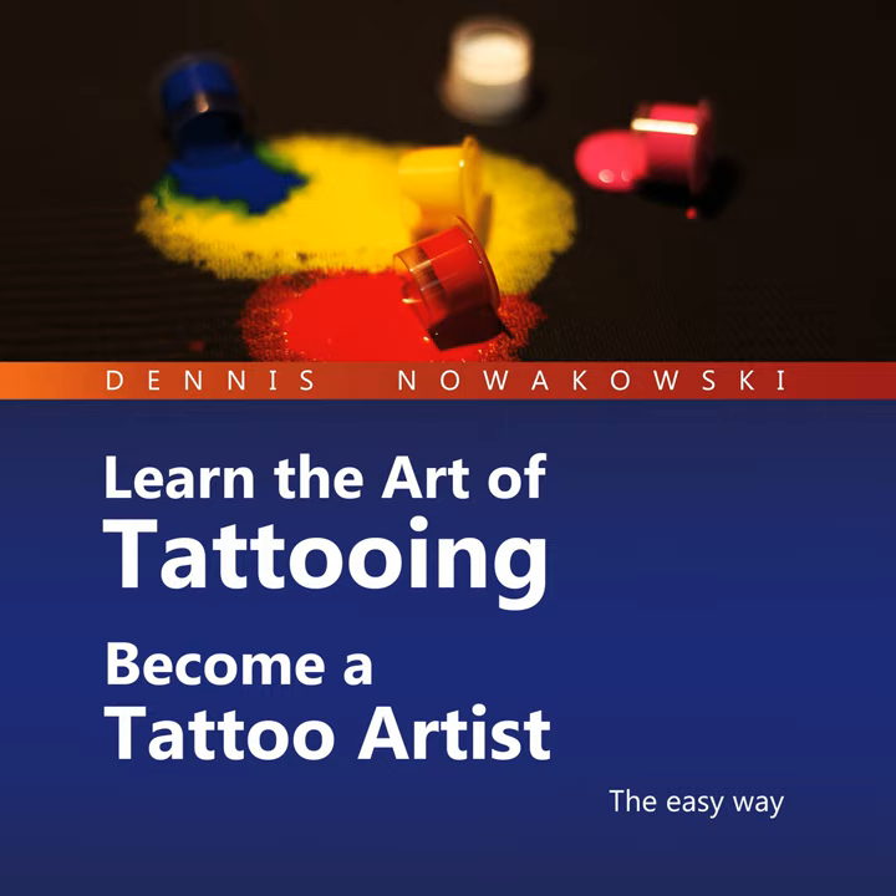No? That's okay. I still like to learn new things even after 20 years. When you start tattooing, you just cannot know everything. Even professionals who have been in the business 10 years longer than me cannot do anything with a lot of terms around tattooing.